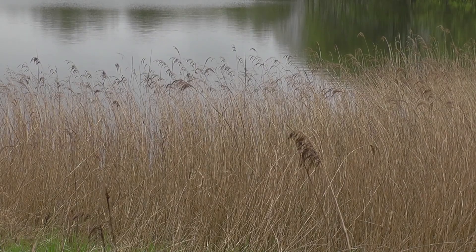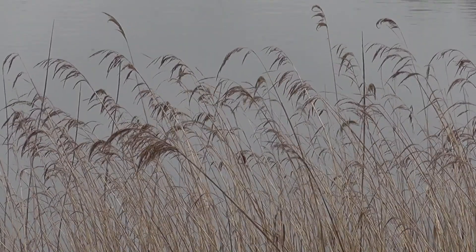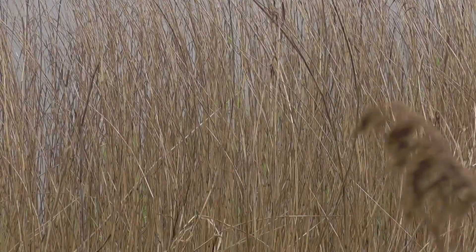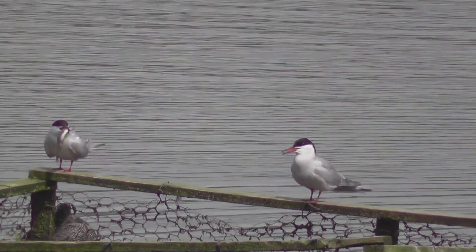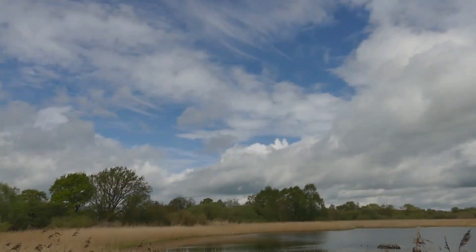And this female pochard. One of the biggest frustrations of the day was the constant chatter of both reed and sedge warblers, which, apart from the odd tantalising glimpse, remained hidden from my lens deep in the reeds. More obliging were these common tern. The male came in with a rather large fish, and we thought he might present it to his female, but despite her constant begging, he kept it for himself.